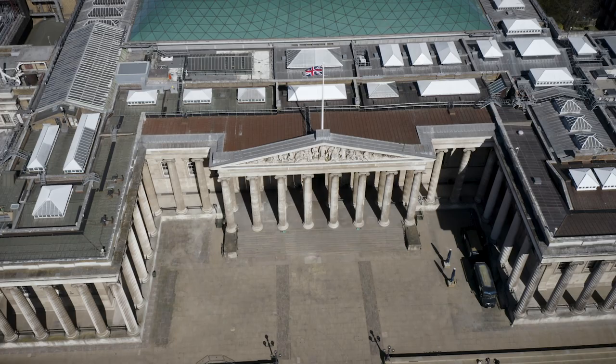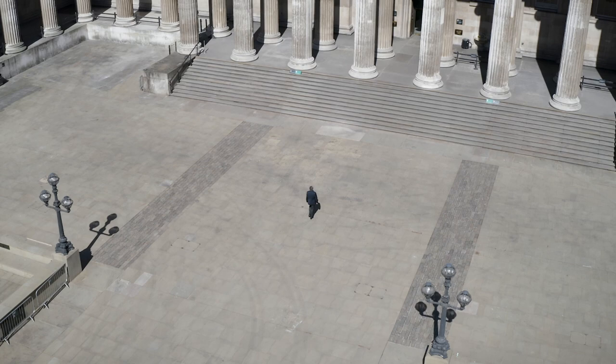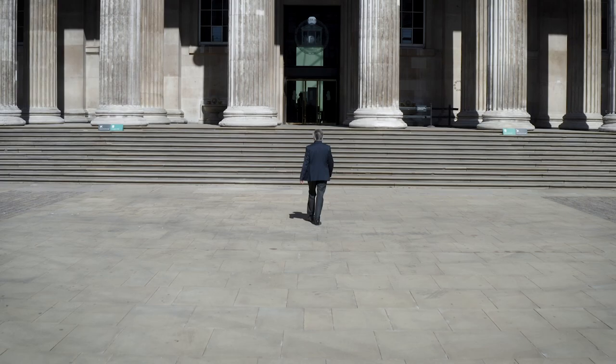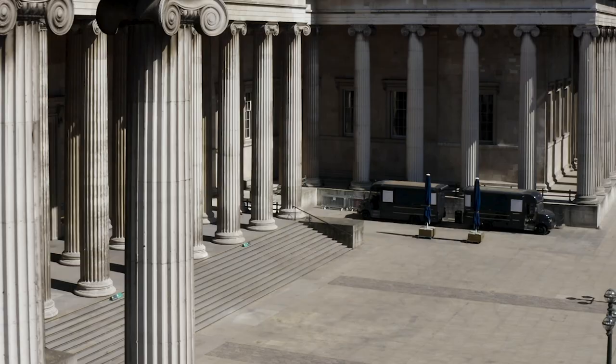The entrance and whole facade of the British Museum is very imposing. It's one of the most important buildings of the Greek Revival, a style that came into being after the rediscovery of Greek architecture from the middle of the 18th century. Smirk's British Museum is one of the most important examples of that new, rather severe and imposing style, which was favoured for public buildings, and that set the example for museum buildings for a long time to come.